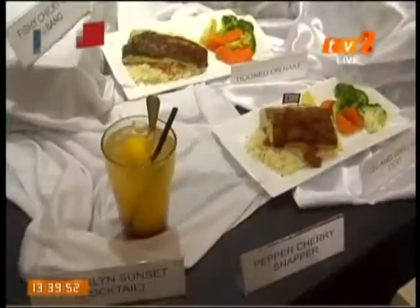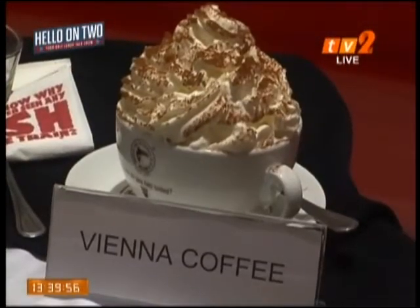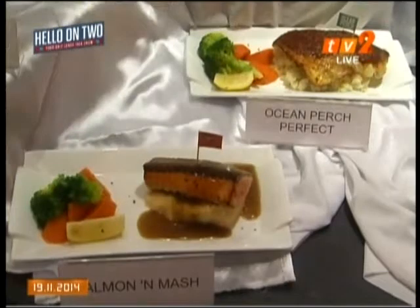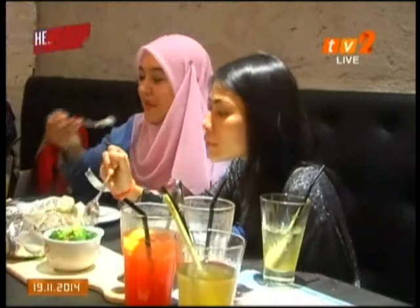Come check us out — we are a fun and witty brand. For more details on the Manhattan Fish Market's latest promotions and catering services, visit www.manhattanfishmarket.com or www.facebook.com/mfm.my.